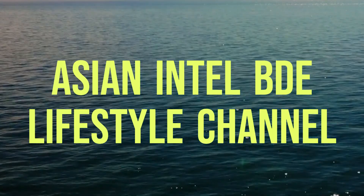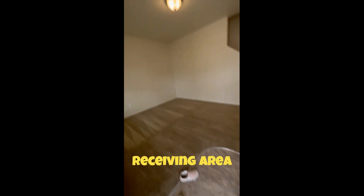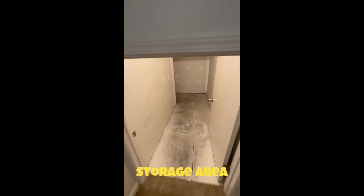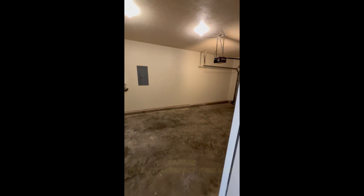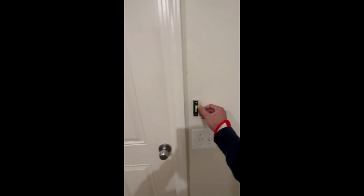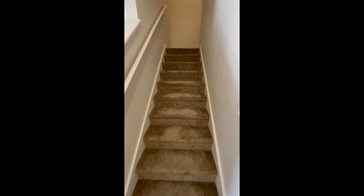Hello everyone, welcome back to my channel. The garage area right here — the garage, these are the needed area right here, fresh area, the garage. Let's go upstairs.